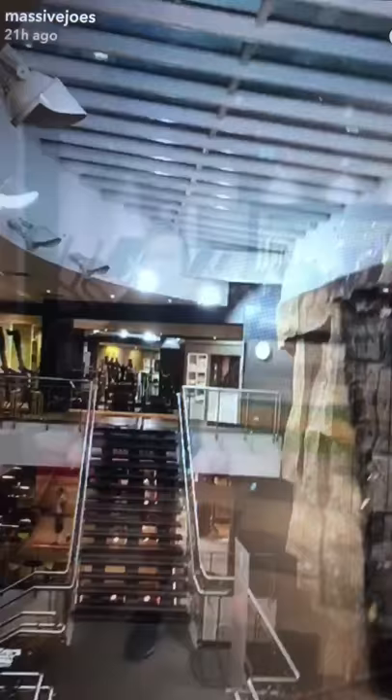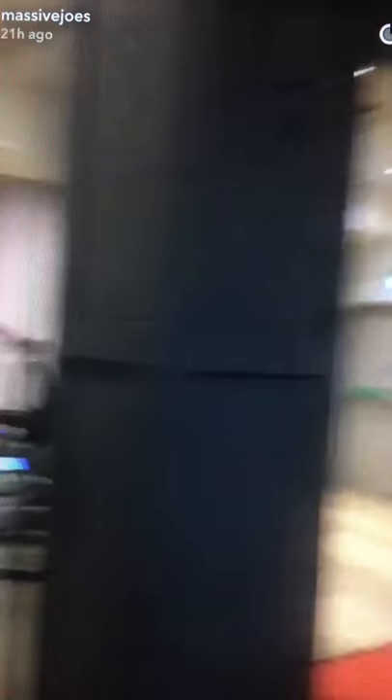So up another flight of stairs, and boom — we are into the cardio section, complete with double staircases. Crazy amount of Woodway treadmills, Technogym treadmills, spin bikes, free trainers. And then on the other side, more cardio, more free trainers, more treadmills, more elliptical trainers.